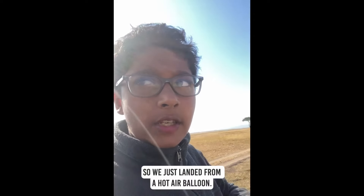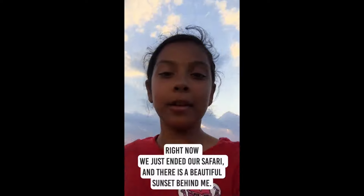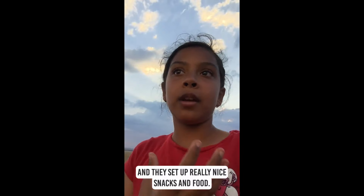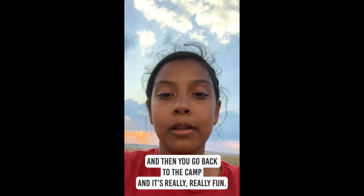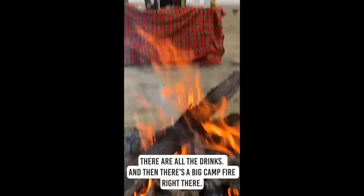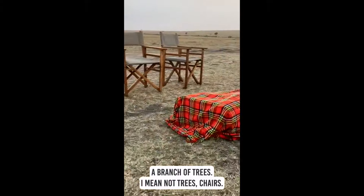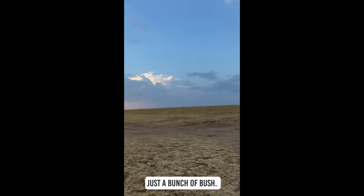We just landed from a hot air balloon and after the balloon we got some bush breakfast — it was really amazing. Right now we just ended our safari and there's a beautiful sunset behind me because we're at a sundowner. A sundowner is where you get in the middle of the bush and they set up really nice snacks and food. You stay for about an hour, have a good time, and then go back to camp. There's all the drinks, a big campfire, some chairs, and it's really really fun.